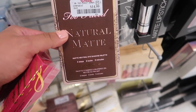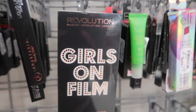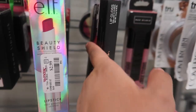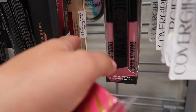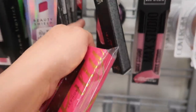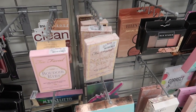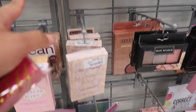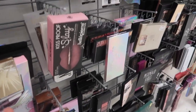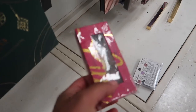Found another Too Faced Natural Matte eyeshadow palette. A lot of the Anastasia lippies — basically everything's the same. More Anastasia. Some liquid lipsticks I had not seen before for $3.99. Some Lorac and Smashbox Color Correcting. Too Faced Natural Eyes and the Natural Matte. Full Exposures and the Smashbox big ones — everything's pretty much the same. Just the Lily Lashes that I found that I had not seen before.